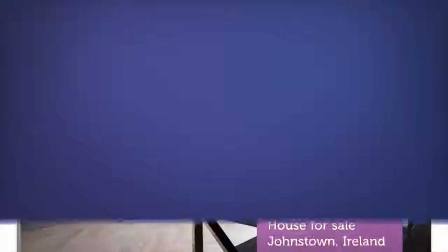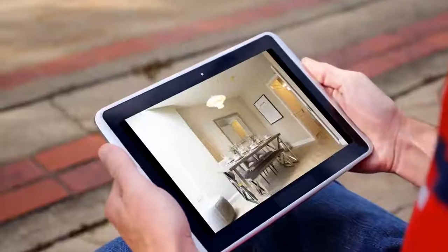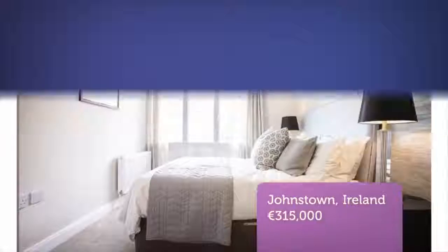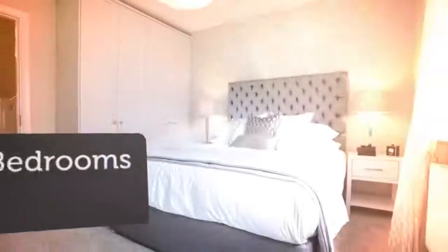Kilkarn Woods is an exciting new small residential development of large 3-bedroom and 4-bedroom semi-detached and detached houses by Kingscoff Developments, launching soon and offering quality homes in a great location at Johnstown Village.